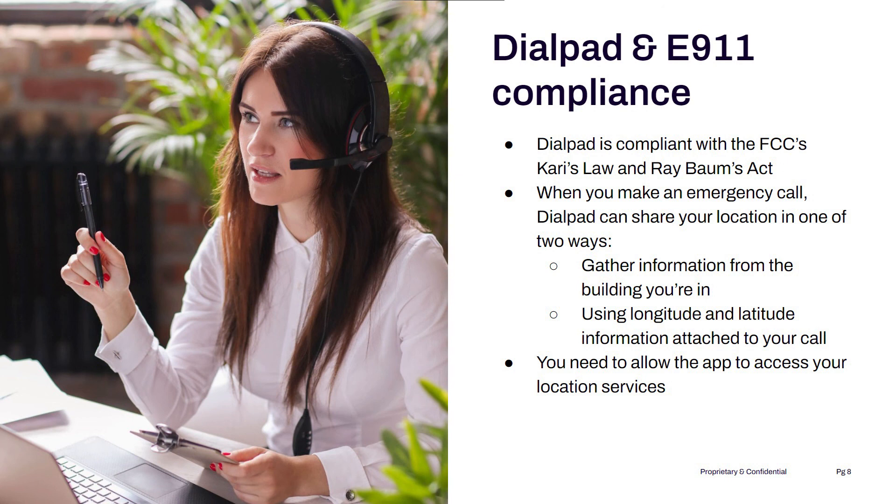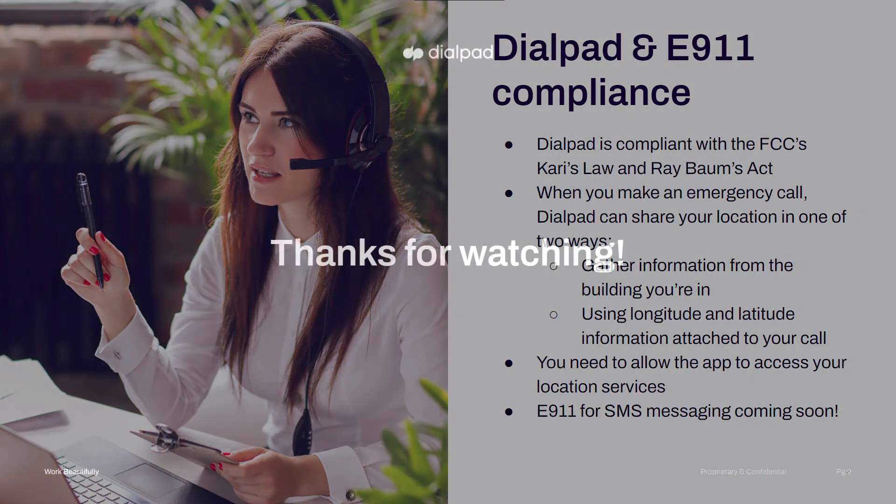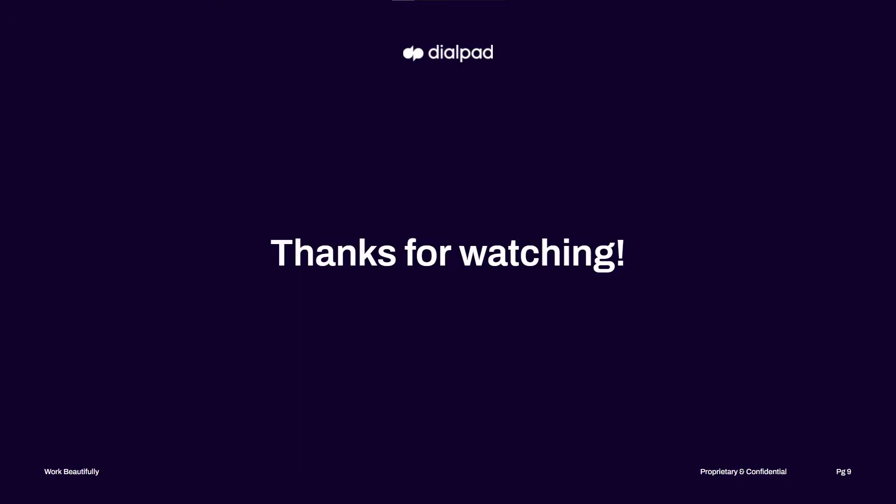And did we mention that it will work with your emergency text services too? That's right — right now, we're working on E911 for SMS messaging as well. So as much as we hope you'll never have to call 911, rest assured that when you place an emergency call with Dialpad, we're providing everything you need to help emergency services find you and help you as fast as possible. Thank you.